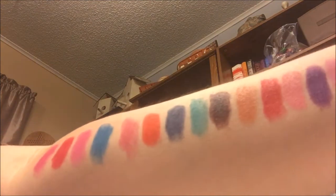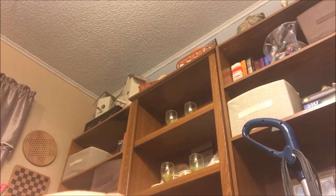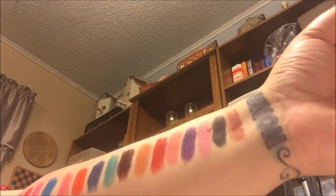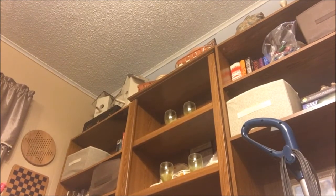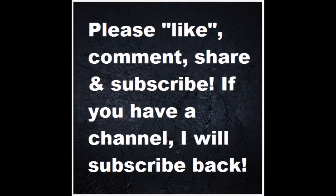So there's the entire line of the Broadway Colors true matte lipsticks. I got these from Dollar General for a dollar each. For a dollar, I would say they're not bad. Some of them — mostly the pinks — are actually really really nice. But the darker colors are kind of patchy, like this blue, this brown, the black, and even this purple. So the lighter colors are good and the darker ones not so good. I haven't tried them on my lips yet, but so far I think they were worth a dollar. If you like these types of videos, please like, comment, share, and subscribe, and if you have a channel I will subscribe back. Love to all — talk to you soon, bye!